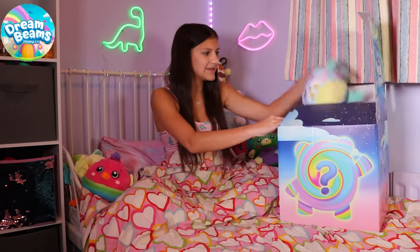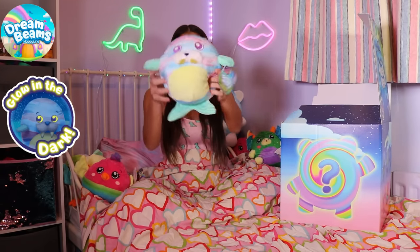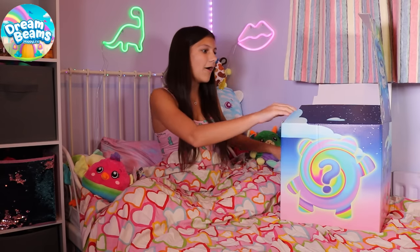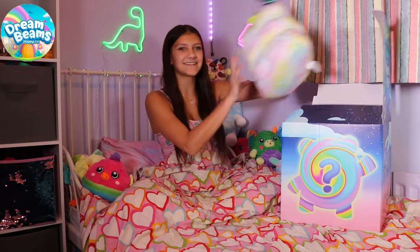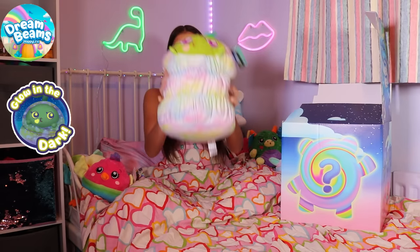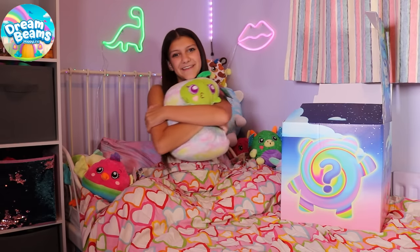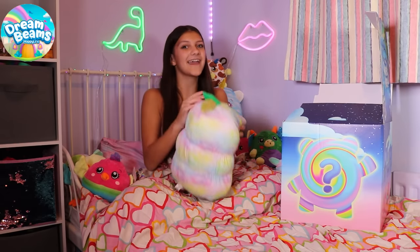Who is this? Look, it's Lucas the Morris. I love his tail. He's so cute. Oh my gosh, look at this. This is Krista Cocoon. He's huge and he is so soft and squishy. I love him.